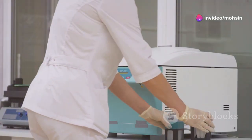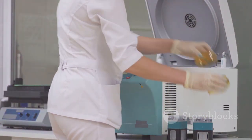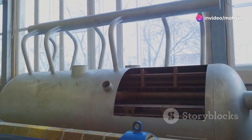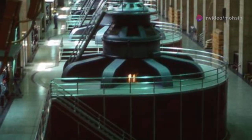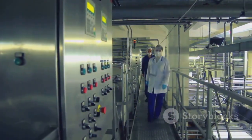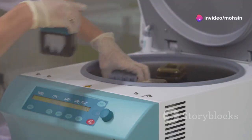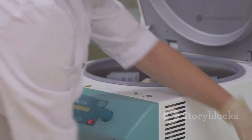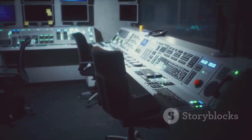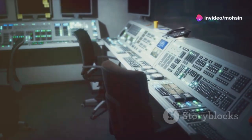Inside each centrifuge, the heavier U-238 atoms are pushed outward by the force of the spin, while the slightly lighter U-235 atoms tend to collect closer to the center. But one centrifuge isn't enough — the gas has to pass through a whole cascade, a series of thousands of centrifuges all working together. With each stage, the percentage of U-235 increases just a little bit more. Think of it like trying to separate ping-pong balls from golf balls by spinning them in a salad spinner, but on a massive industrial scale and with atoms instead of balls.